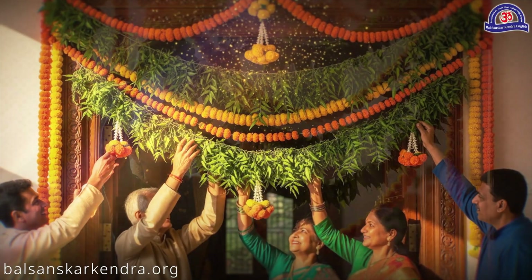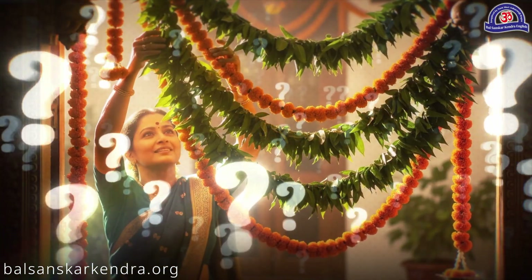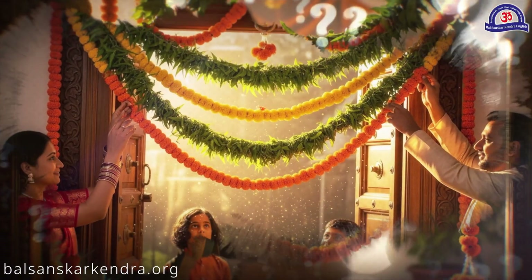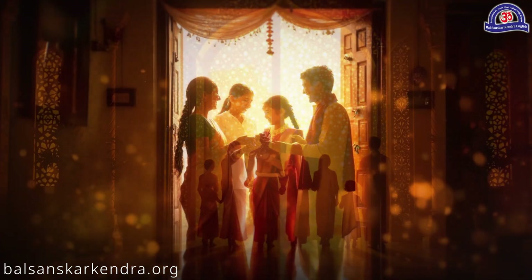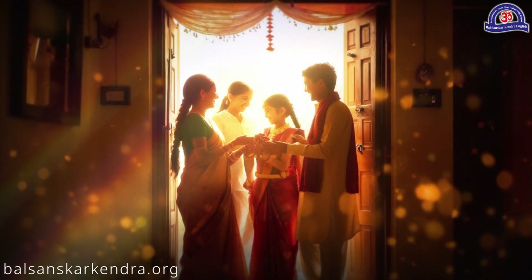Do you know why torens are hung? What is the scientific basis behind it? Let's find out. When a toren is hung at the entrance of a house, every person entering brings festive, positive energy along with them. As the breeze touches these leaves and enters the house, it carries positive particles inside.